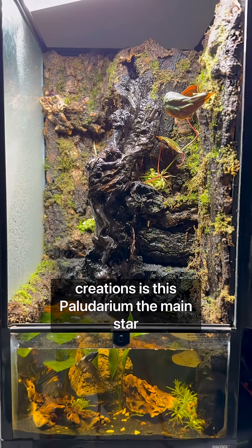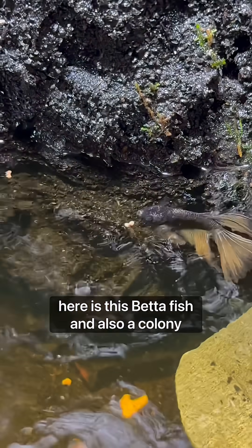One of my newer creations is this polydarium. The main star here is this betta fish and also a colony of cherry shrimp.